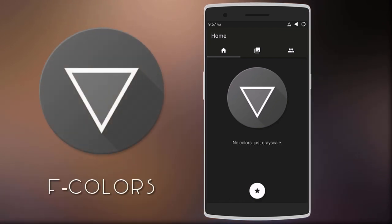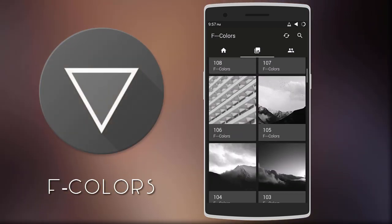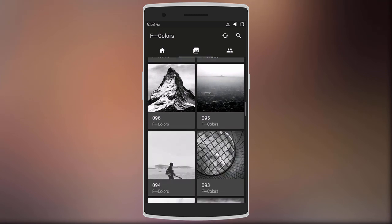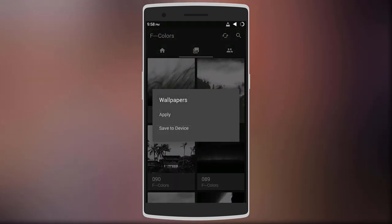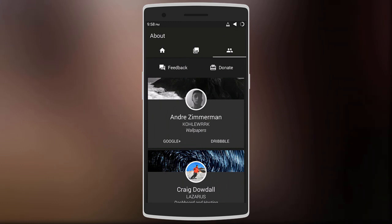The next app is called F Colors — it's a wallpaper app that only features grayscale wallpapers, and you get over 60 high quality wallpapers. The list is regularly updated with about 10 new wallpapers every week, and these wallpapers go along very well with colorful icons. Long press on any wallpaper to apply it or save it to your device, and swipe to the left to see the developer, give feedback, and check their social media.